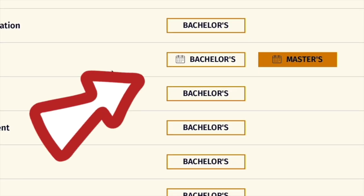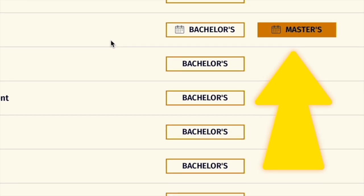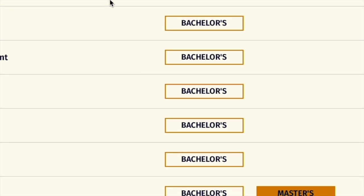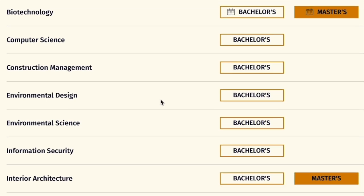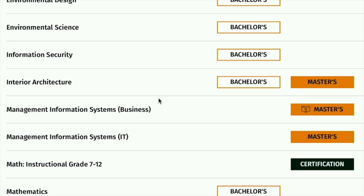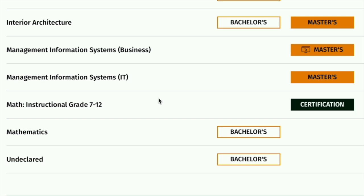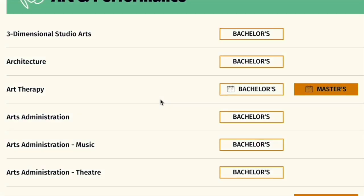On the right-hand side, you will notice whether there is a bachelor's degree concentration, a master's degree, a PhD, a certificate program, or an online program. They also have computer science, construction management, environmental design, information security, interior architecture, management information systems with a business concentration, management information systems with an IT concentration, mathematics, and three-dimensional studio art.